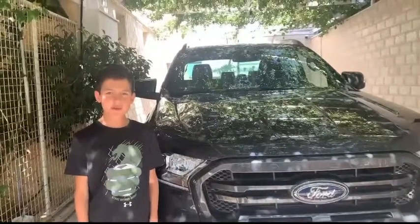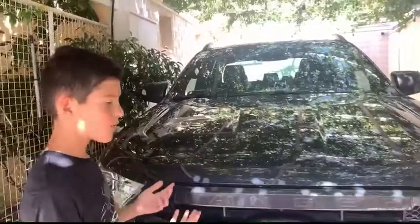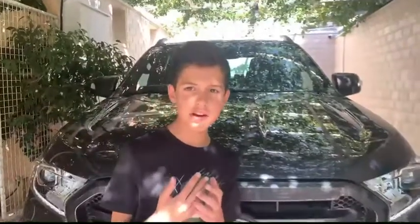Hello, today we are going to be reviewing the 2022 Ford Ranger Wildtrap. Starting off, the price of this Ford Ranger is $35,930. It is also available in 150 different countries around the world.